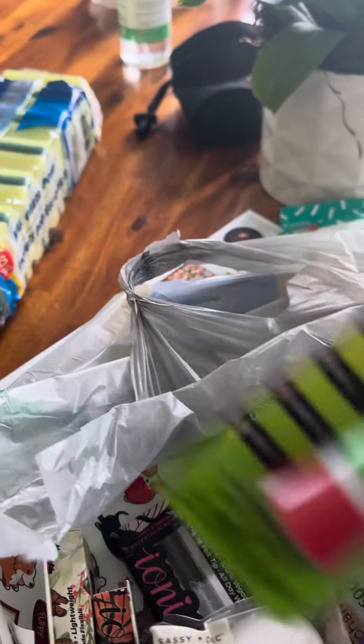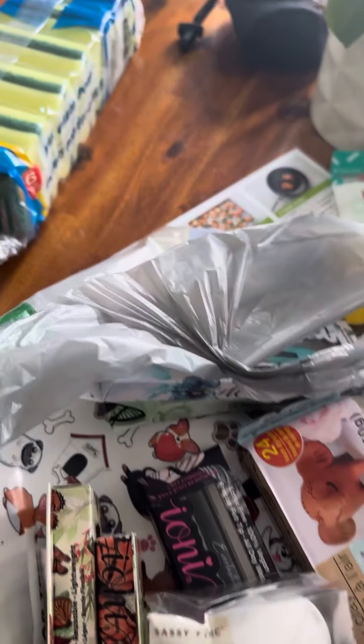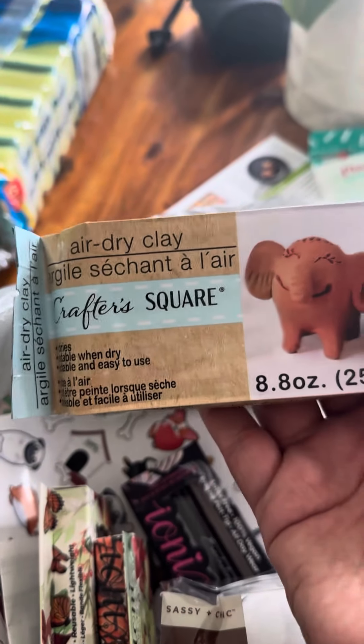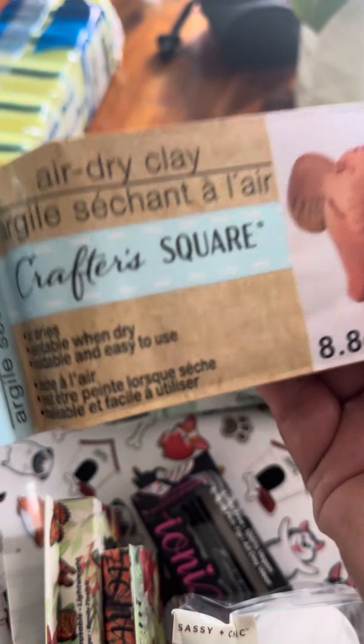I got this one too. We might go back to get more Halloween stuff. And then this is the first time I have ever seen air dry clay at the dollar store — I had never seen it before!